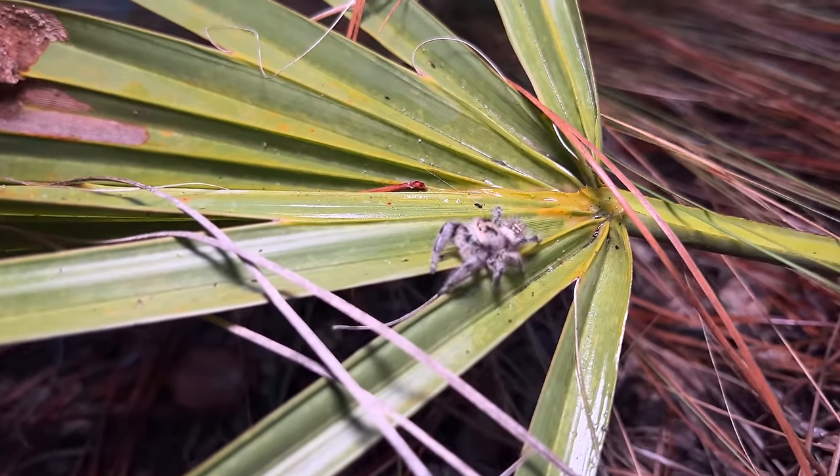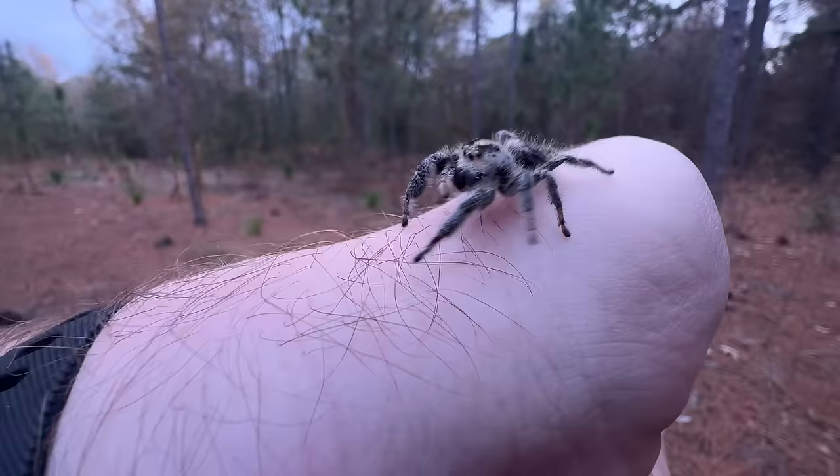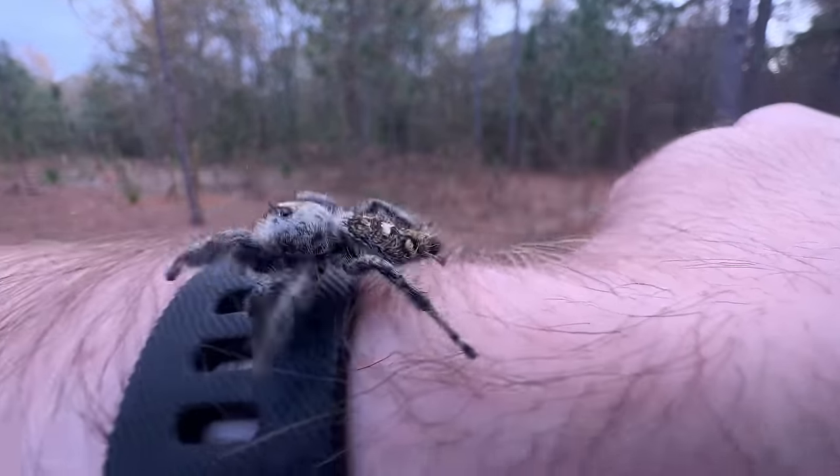If you've ever come across a jumping spider and thought, that spider's looking at me funny — you're probably right. These spiders are ridiculously smart, and to prove it, I'm going to make friends with an adorable jumping spider.